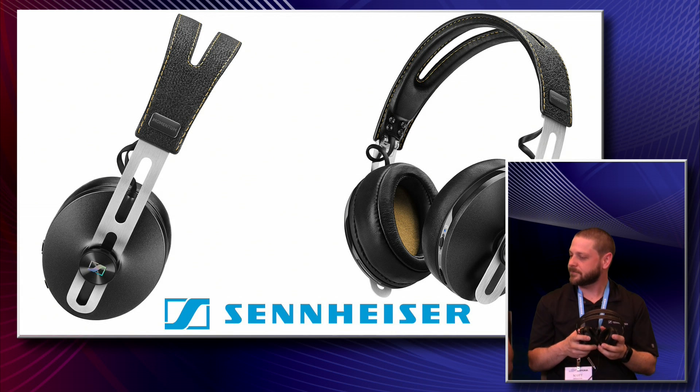They're really compact, and what I love about them is they come with a case. So you fold them up and you're good to go. Absolutely.